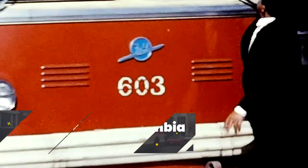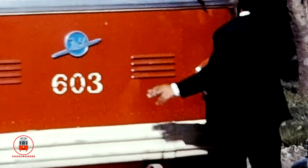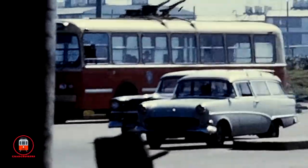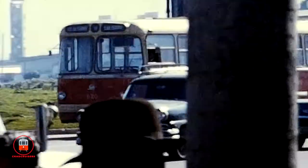This film, shot by the late transit enthusiast Bayer Patton, which to my best estimate may be sometime in the 1970s, features the trolley buses in Bogota, Colombia.